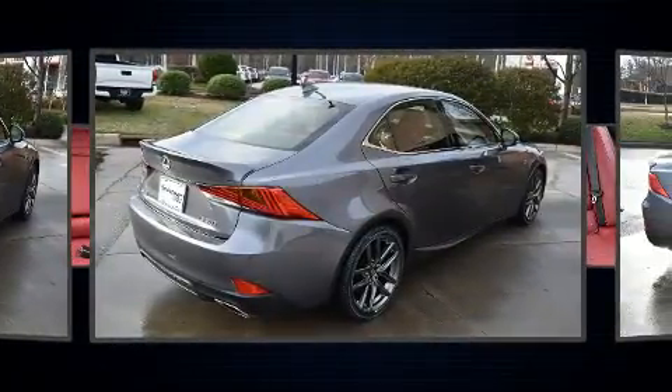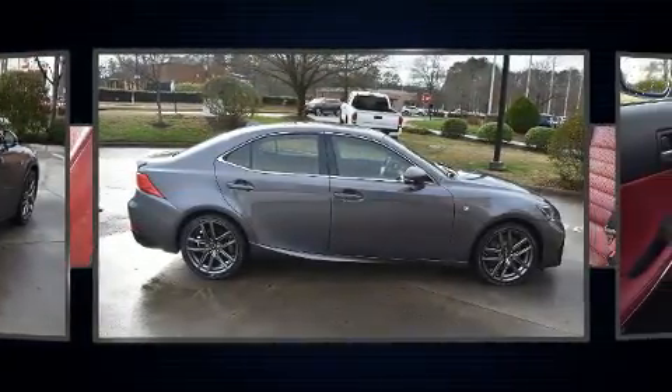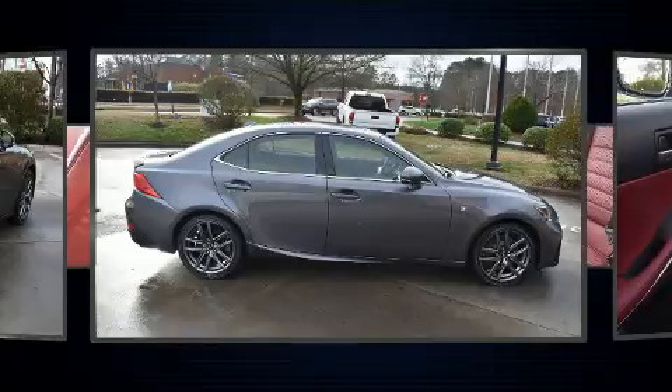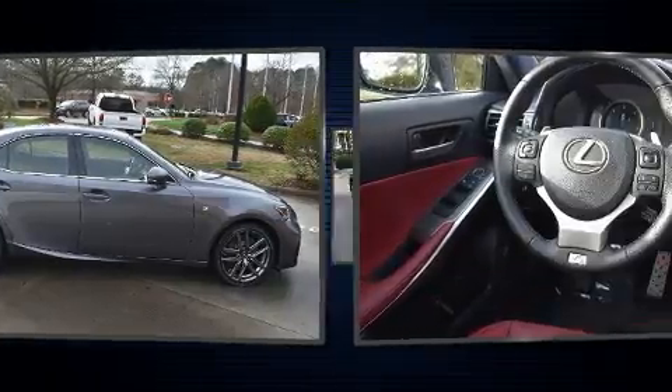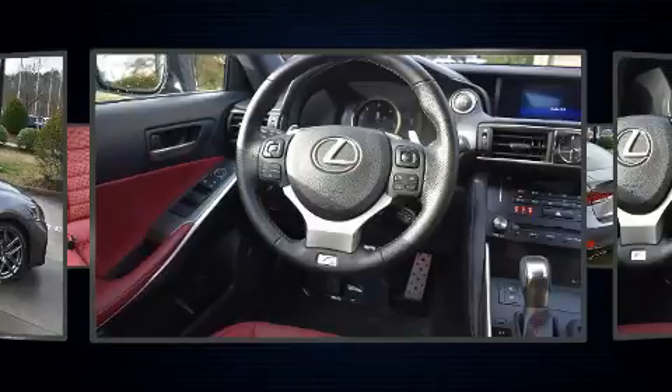Lexus ensures the safety and security of its passengers with equipment such as dual front impact airbags, front and rear side impact airbags, brake assist, and 4-wheel disc brakes with ABS.